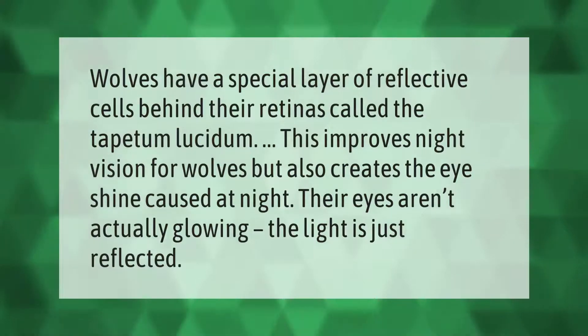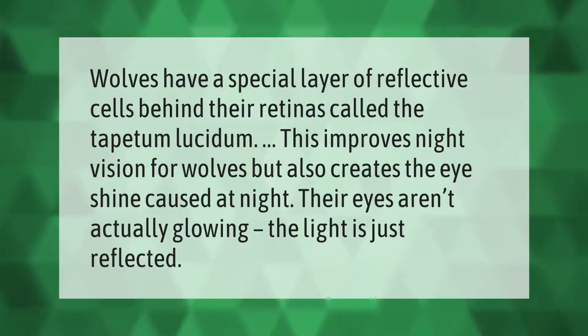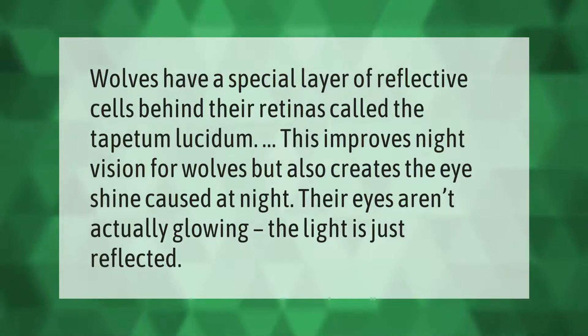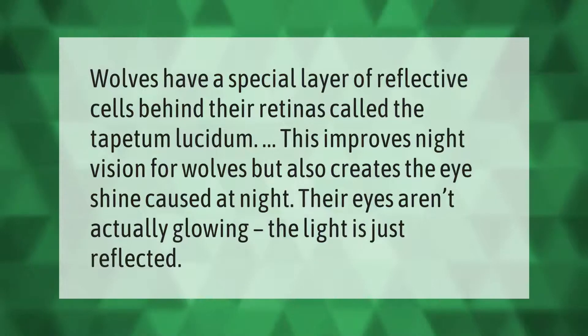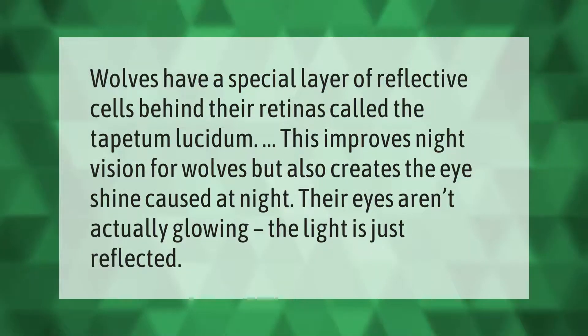Wolves have a special layer of reflective cells behind their retinas called the tapetum lucidum. This improves night vision for wolves but also creates the eye shine seen at night. Their eyes aren't actually glowing — the light is just reflected.